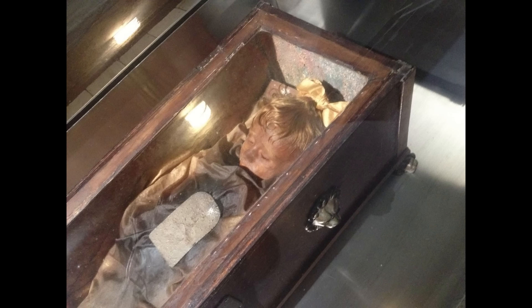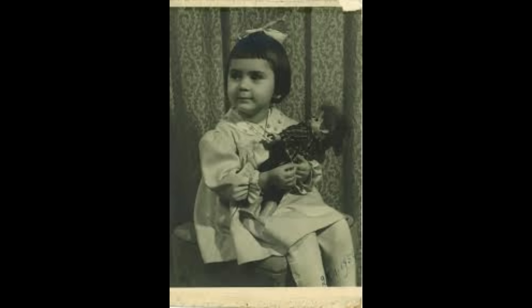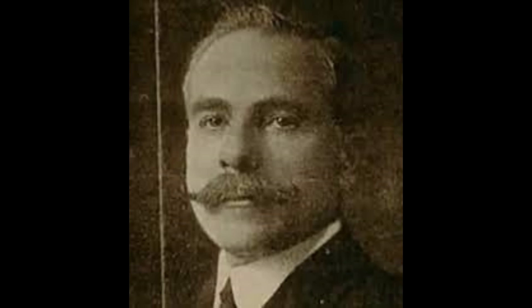Number 10: Rosalia Lombardo. The story behind the Rosalia Lombardo mummy is a mix of tragedy and fascination. Little Rosalia tragically passed away at the age of two from pneumonia in 1920. Her father, devastated by the loss, sought a way to immortalize her memory and decided to commission expert embalmer Alfredo Salafia to mummify his daughter.